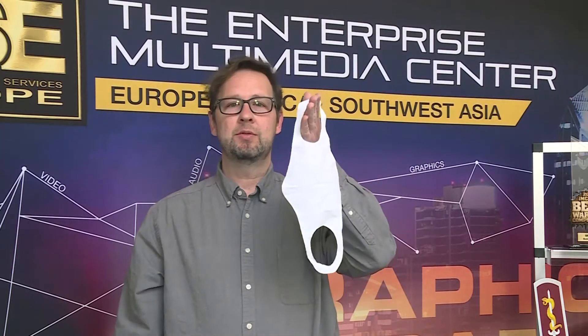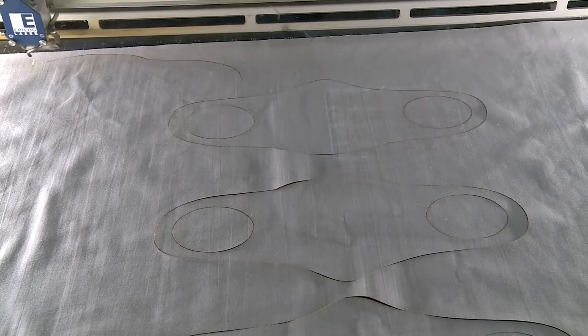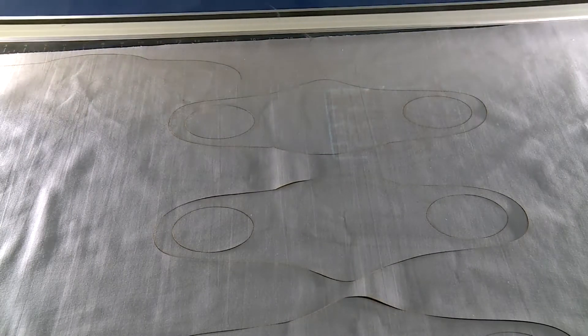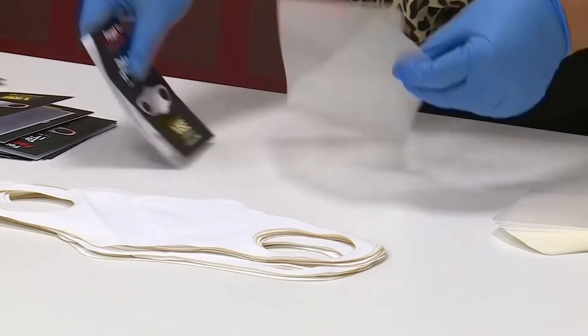If you're forgetful like me, having to wear a mask all the time has been a bit of a problem. So one of the things we came up with is a one-time use face shield. The face shield is a 100% cotton material and we cut them out on our laser cutter. We seal them in a laminated packet with instructions on how to use them.